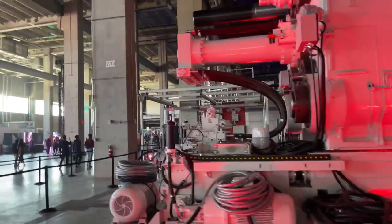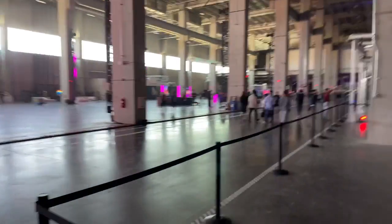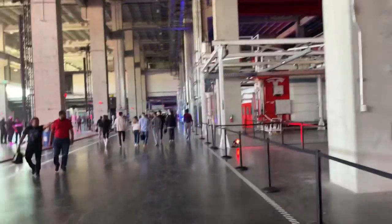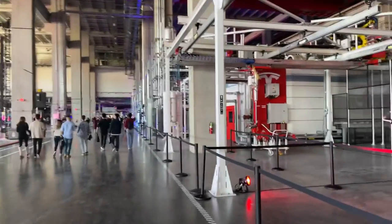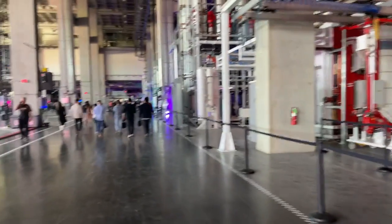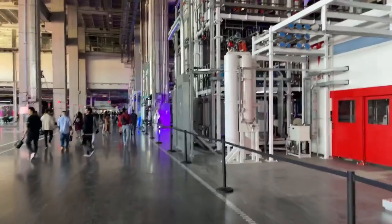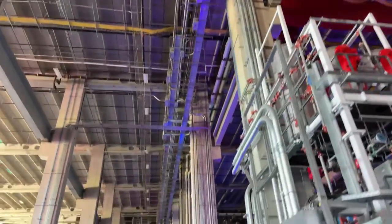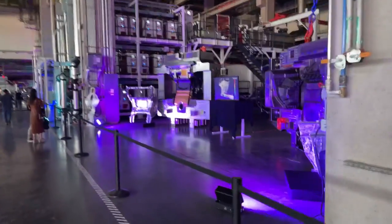Thank you Planeta Tierra for the super chat, I appreciate it. We are here inside Giga Texas — this is pretty cool. Michael says it's massive, and yes it is. This is so cool.